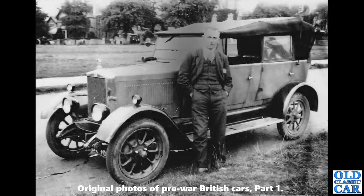Back to Morris — a Morris Cowley four-seat, four-door Tourer.